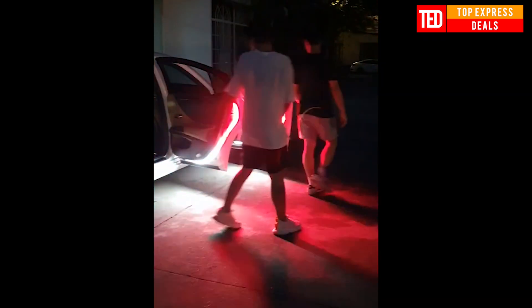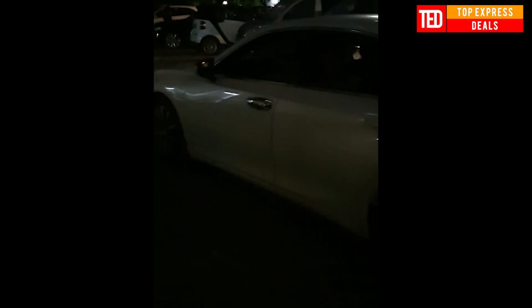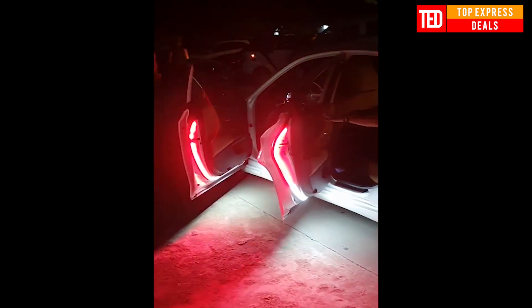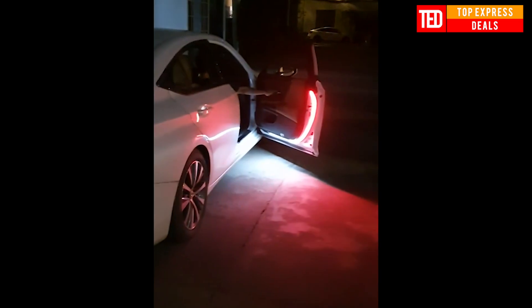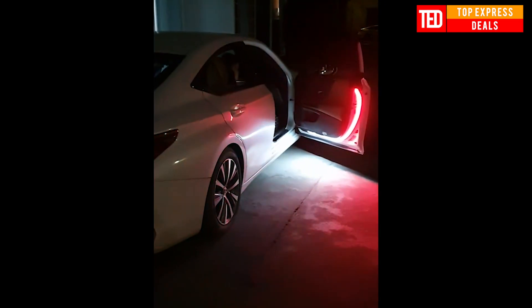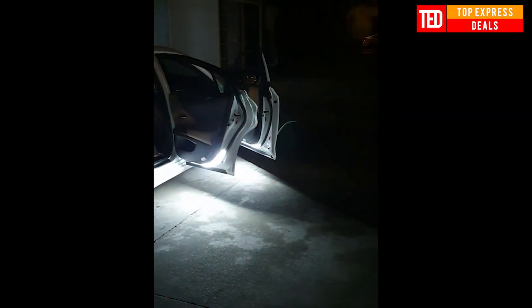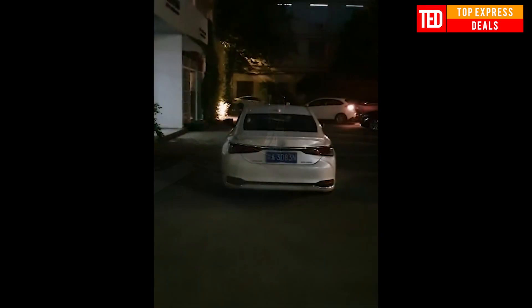Car Safety Warning Light. The light bar lights up when the car door opens, with a strobe effect to remind vehicles approaching from the rear, improving safety. The bottom car light is white, projecting on the ground so you can see clearly when getting out of the car to avoid stepping on water or garbage. Designed with a waterproof function and penetration effect for low-visibility rainy days.